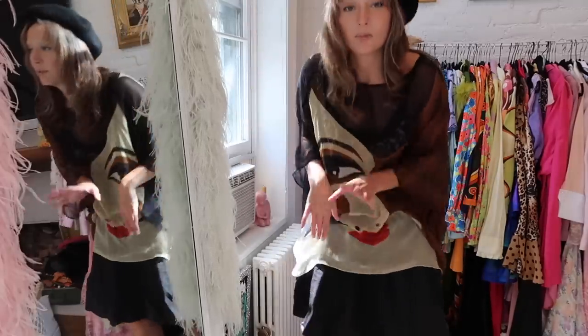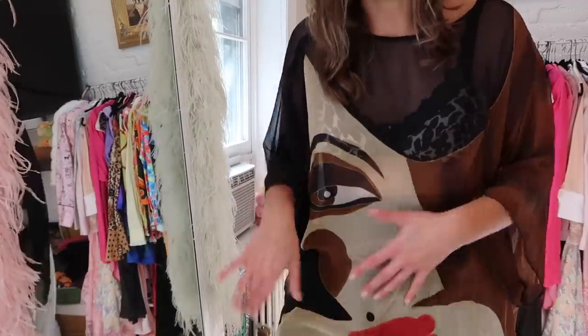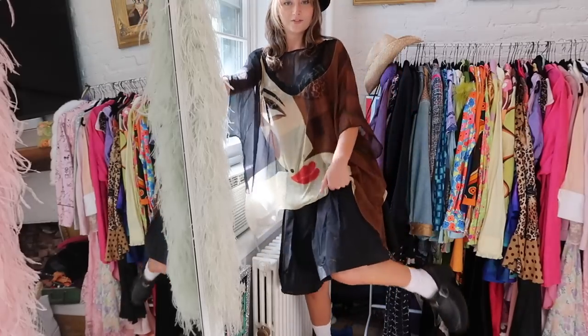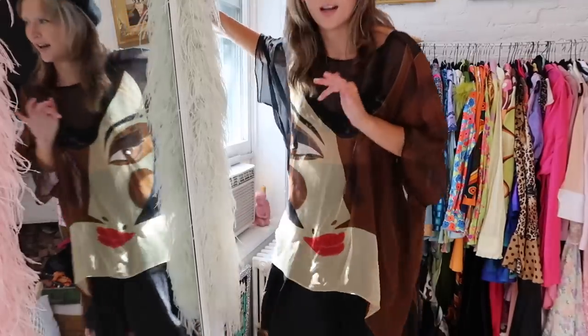I've worn this with low-waist cargos and a kitten heel but I think it's cool to just go big and oversized with it. I like pairing any kind of classy or posh outfit with a beret — it's just so fun, because you're like, maybe I am fancy.